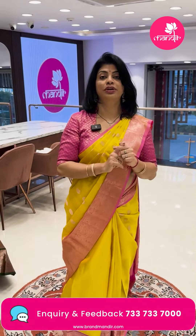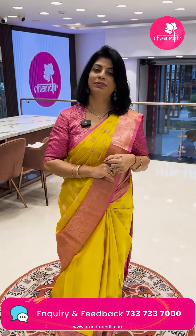For more collections, log on to our website: www.brandmandir.com.